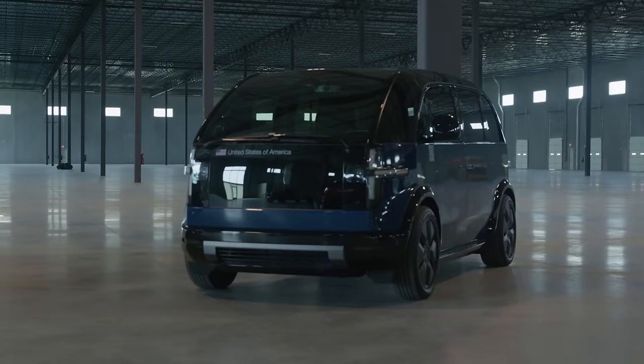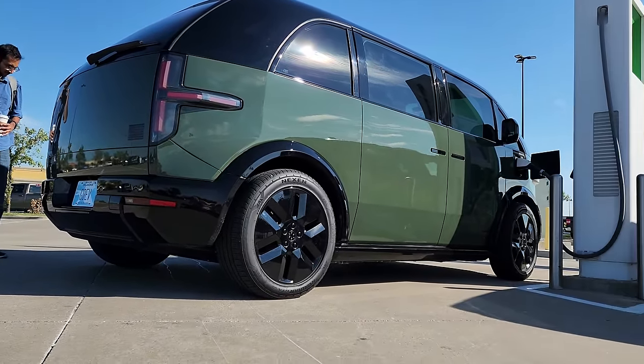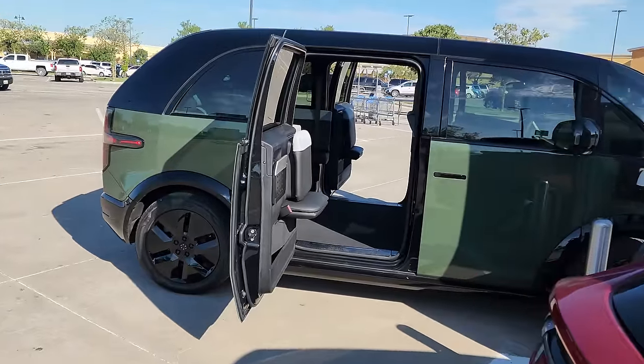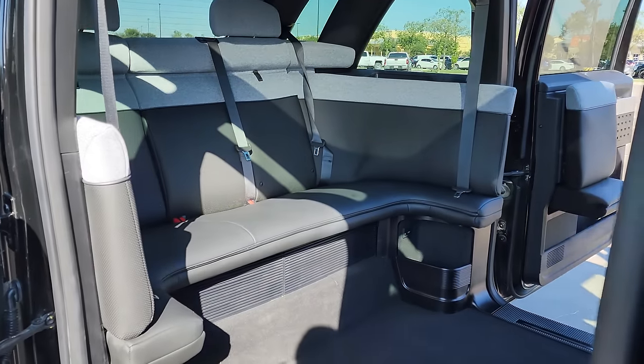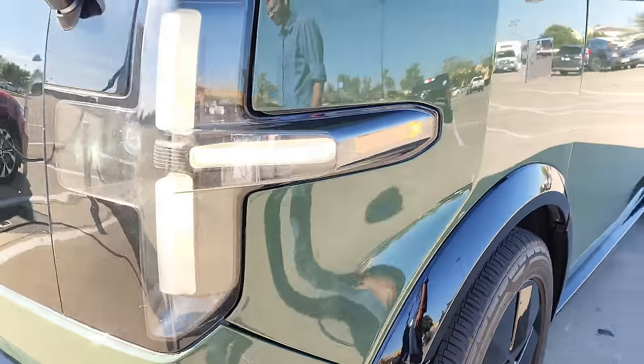While the Canoe engineer I spoke with was very knowledgeable and friendly, he was not allowed to do an official on-camera interview. But Canoe did give him permission to give me a quick interior tour and a brief ride. Please keep in mind what you are seeing is a pre-production vehicle, so it's still being refined and tweaked.